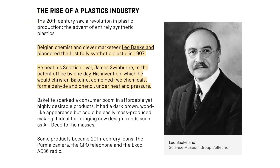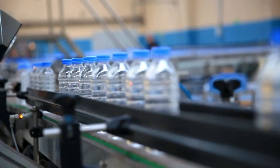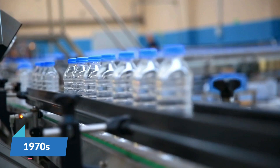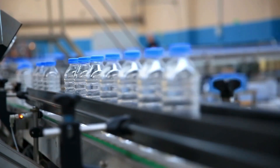The synthetic plastic era began in 1907 when a Belgian chemist invented Bakelite, which was the first fully synthetic plastic. This was a revolutionary, very durable material that sparked a consumer boom in affordable, mass-produced products. From there, plastic production exploded in the 1970s with the throwaway living concept, when many people started to use single-use plastics.